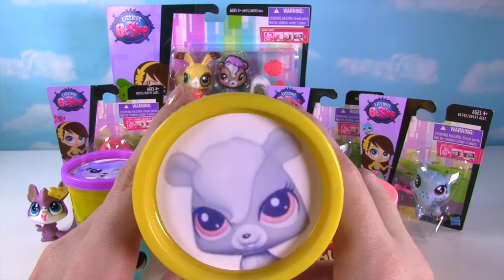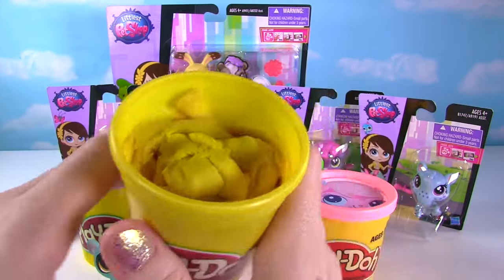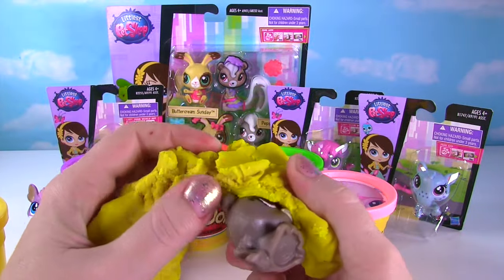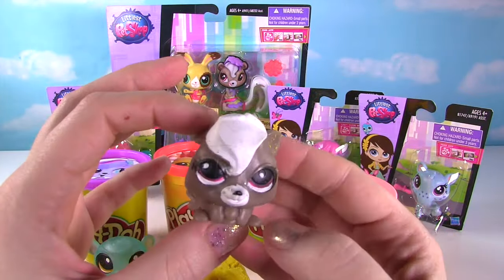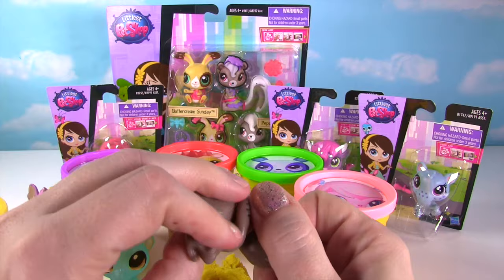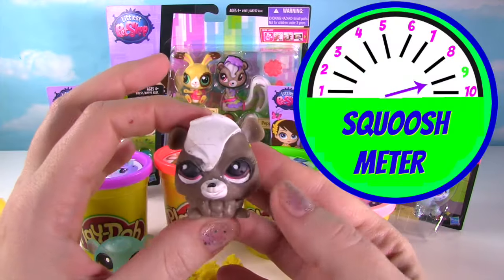Pepper is up next on our yellow can! Let's see what we have in our yellow Play-Doh! It's Pepper as a fashem, looking super cute! Let's give Pepper a good squish! And another squish! I think it's safe to say that all of these get a nine on the squish meter!